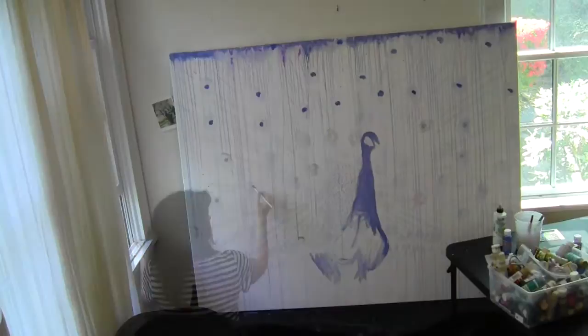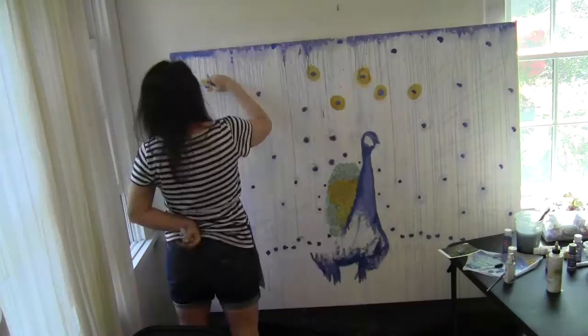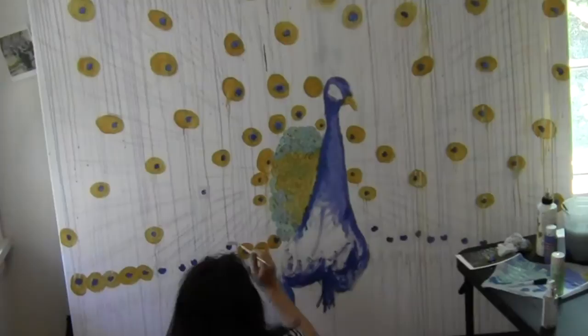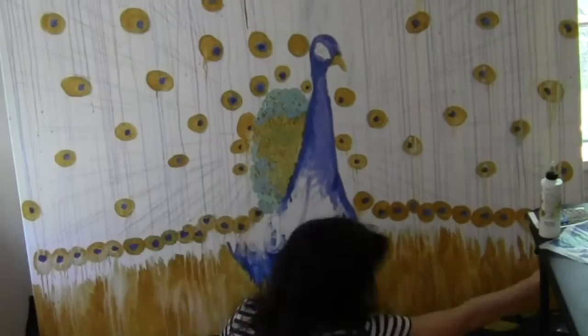Hi, this is Miriam Shulman. Welcome to my studio. Today I'm going to paint a peacock for you — surprise, surprise. Peacocks are one of my favorite subjects and my collectors love them. This one was supposed to be a four by six foot commission, but my canvas is actually only five feet wide, so I had to paint this peacock again for my customer. So this peacock is actually available for sale, and I am in love with it. I'll be listing it in my Etsy shop and in the meantime I'll be fostering the peacock in my living room.